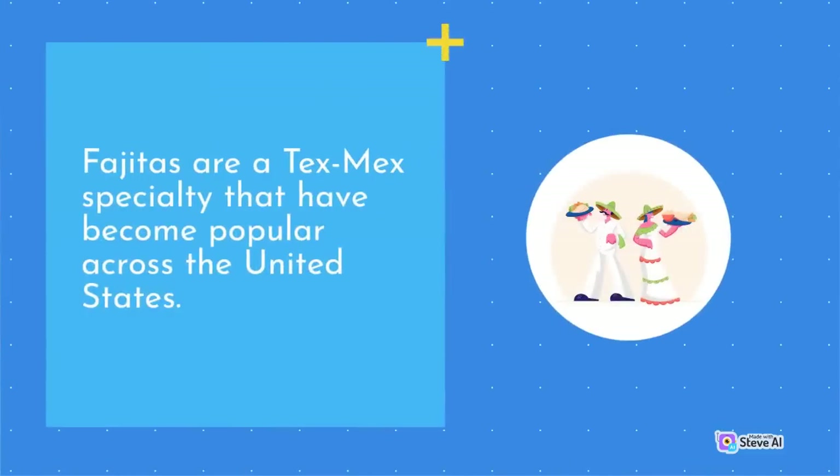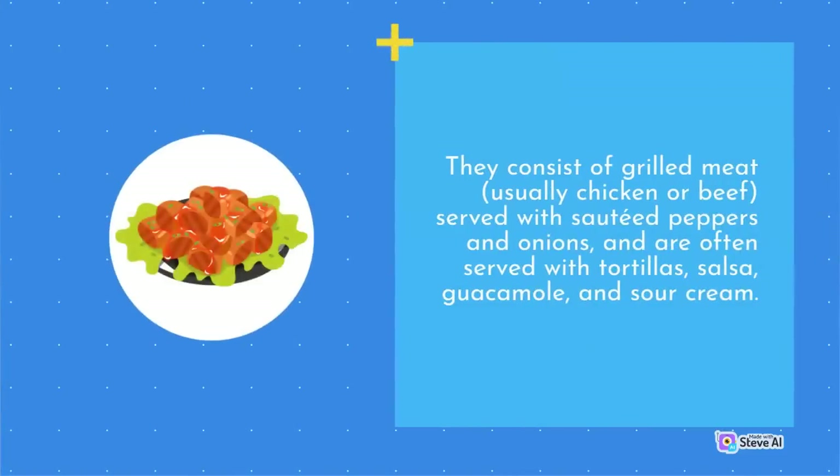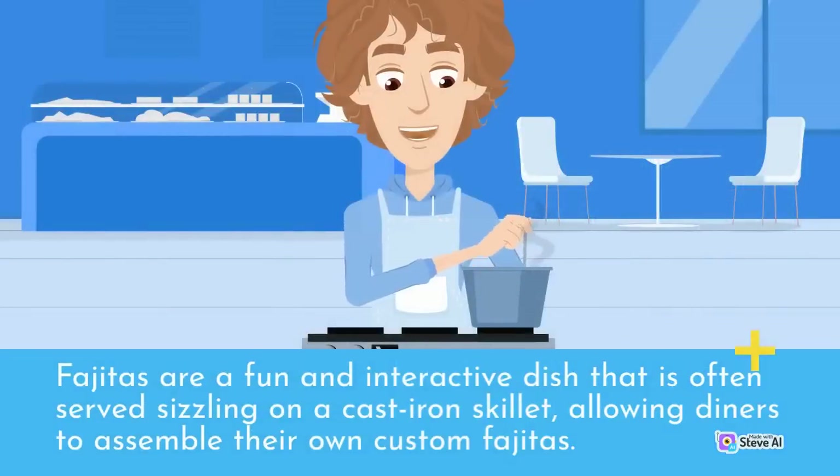Fajitas are a Tex-Mex specialty that have become popular across the United States. They consist of grilled meat, usually chicken or beef, served with sautéed peppers and onions, and are often served with tortillas, salsa, guacamole, and sour cream. Fajitas are a fun and interactive dish, often served sizzling on a cast-iron skillet, allowing diners to assemble their own custom fajitas.